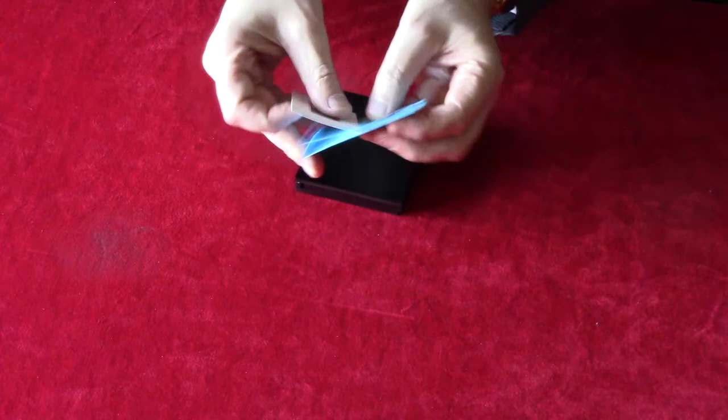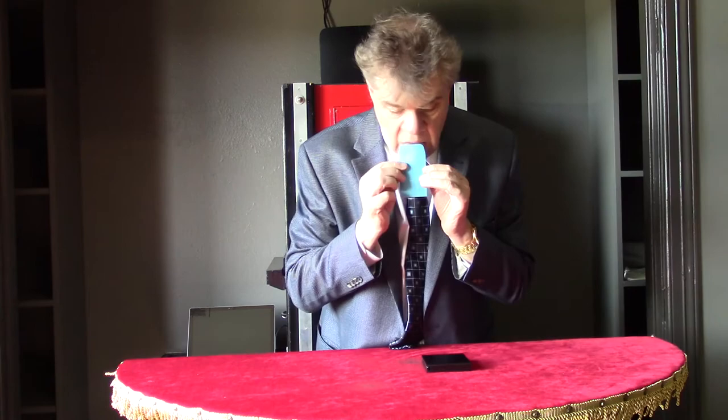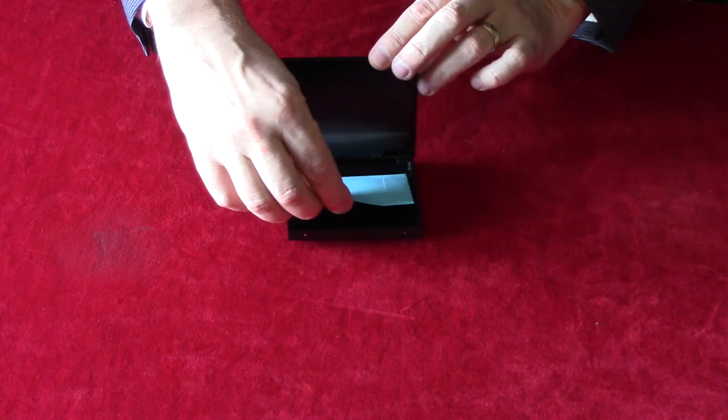I want you to take this stamp and place it inside the envelope. And lock Harry inside by sealing the envelope. So now there's no way Harry can get out. Now let's place this securely inside the box.